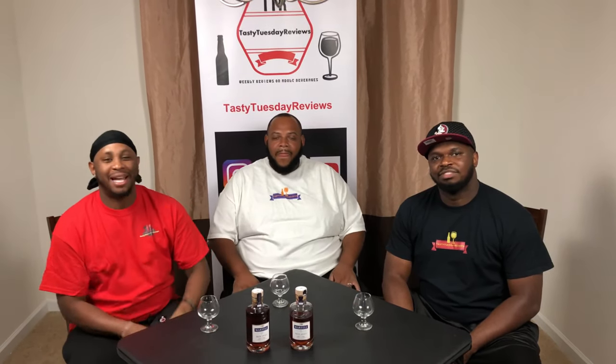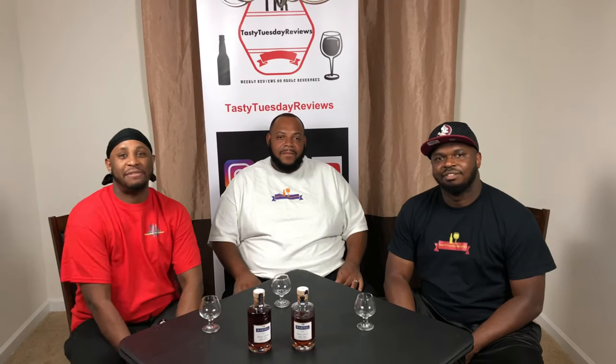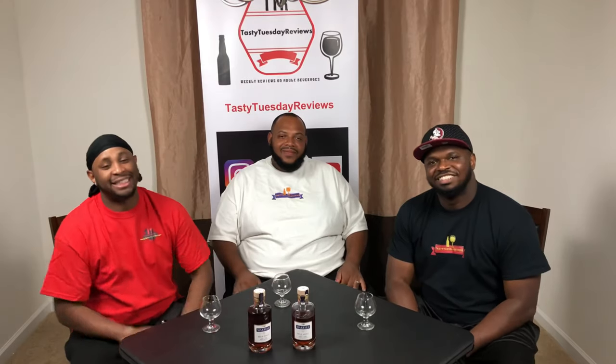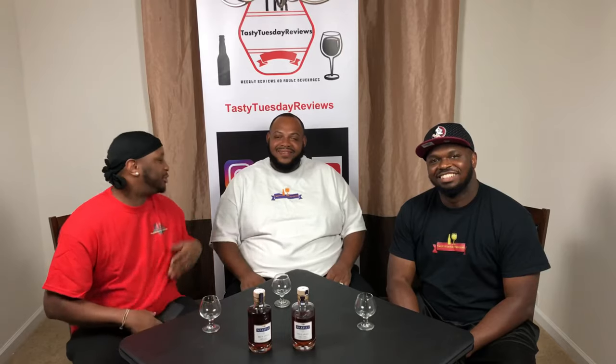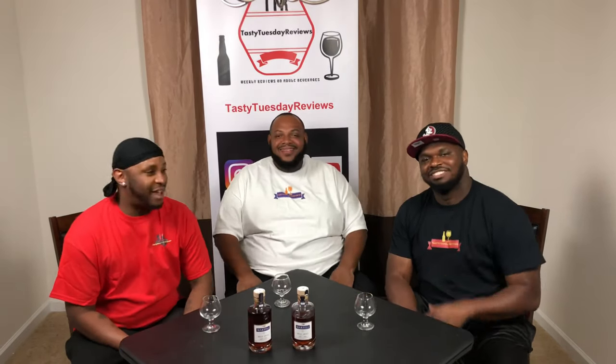Alright y'all, welcome back to another episode of Tasty Tuesday Reviews. I am Steven. I'm Leroy. How y'all doing out there on this good Monday? And today, he ain't even a special guest y'all — he's basically a regular whenever he's free. Introduce yourself, bro. I'm Antoine. Thank y'all for having me again. Man, we love having you on here.